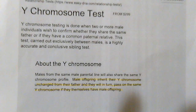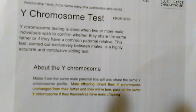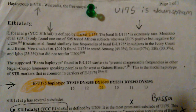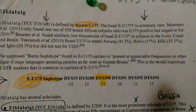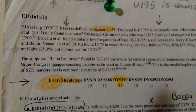According to DNA research, male offspring inherit their Y chromosome unchanged from their father, and they will in turn pass on the same Y chromosome if they themselves have male offspring. In other words, it doesn't change — it passes down from father to son. Unbelievable. Let me end this video by asking: is the E-U175 haplotype the original haplotype for man? We have found it in haplogroup A, which is the oldest haplogroup known to man. Prove me wrong. Thank you for watching, and God bless you.